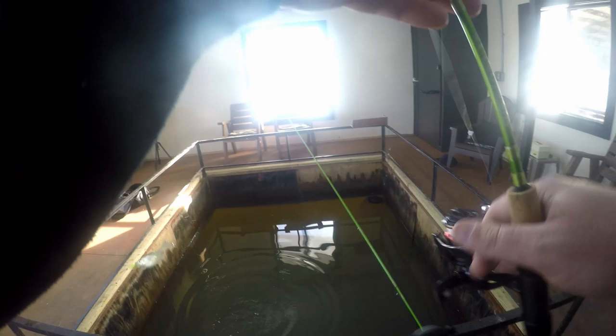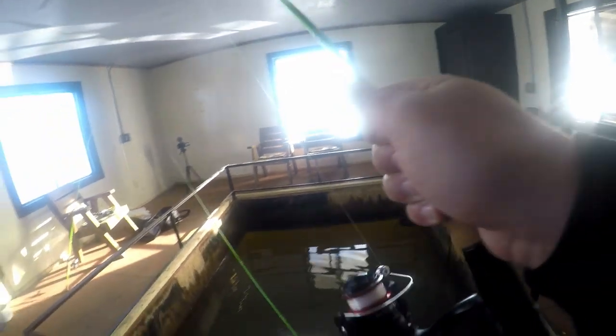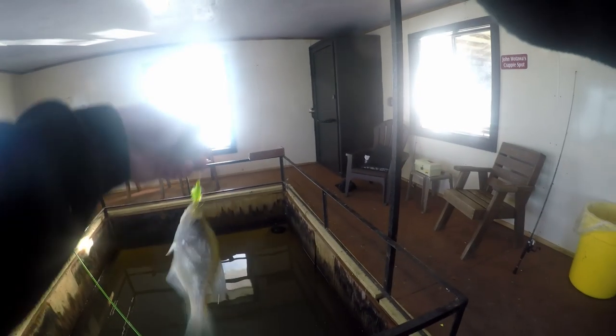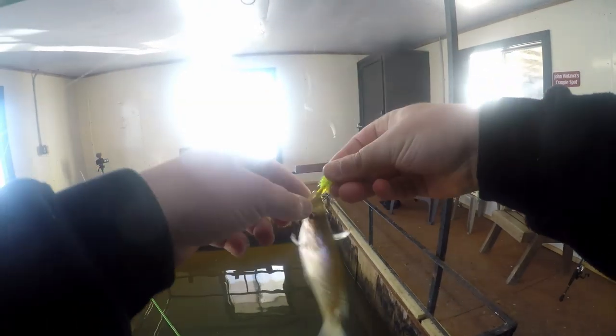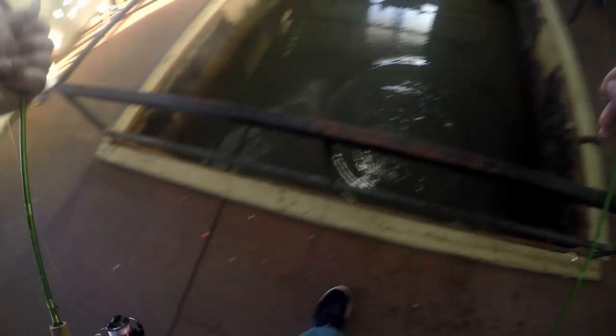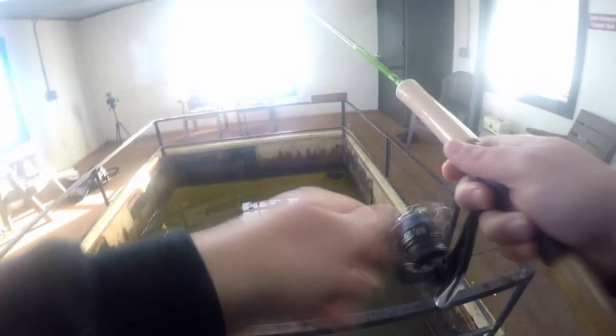Oh, there he is! Wow, he's really high up in the water column. Fish number four! This hair jig is working — I should probably just tie two of these hair jigs on. They're really high up in the water column, not that deep at all.